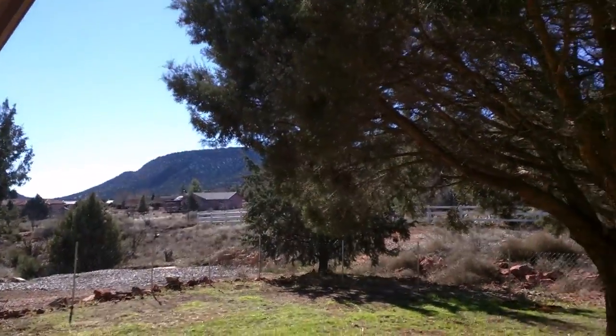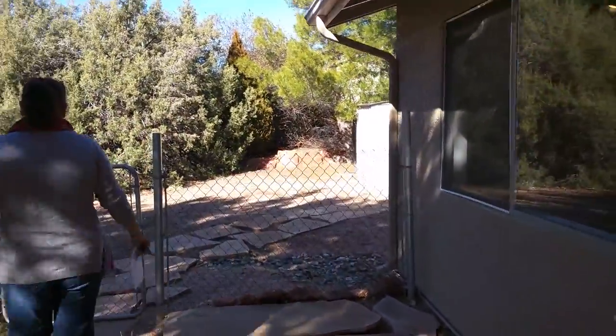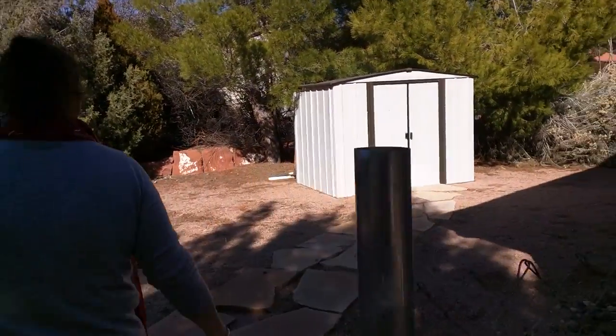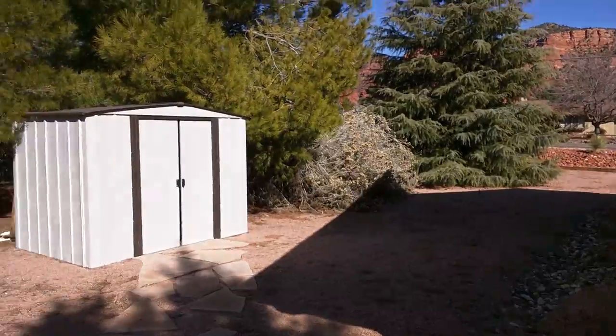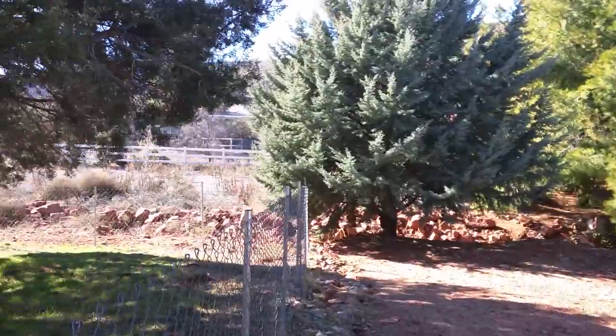There's a dry creek that runs in the back, so you've got privacy. You have the Mesas, and this faces south — House Mountain is over there. It is private. The roof looks to be in pretty good shape.